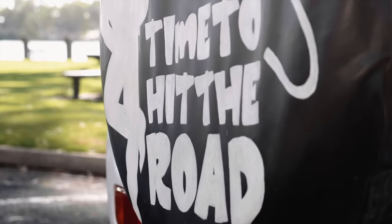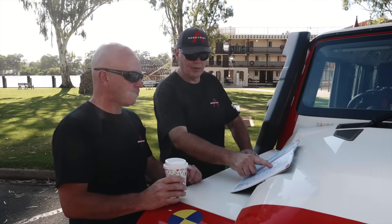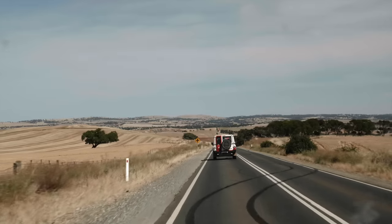Completing final checks and saying goodbye to Sanderson, the Grenadier team headed nine hours west to Ceduna, the starting point of dude's track and the beginning of the trail.